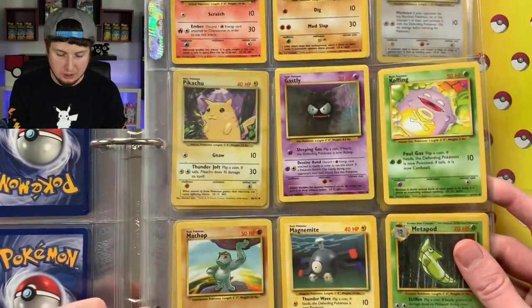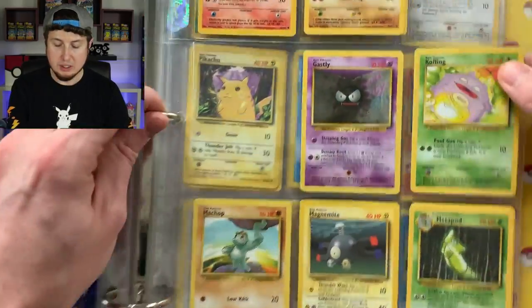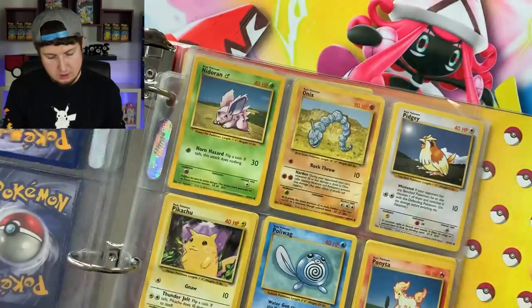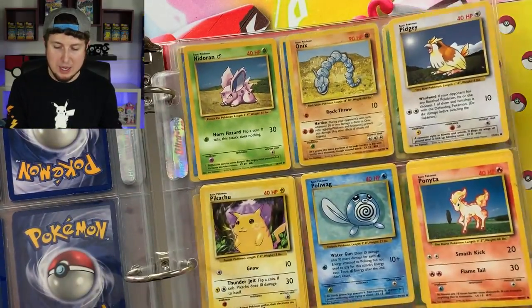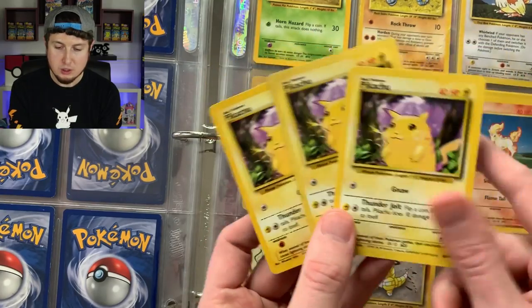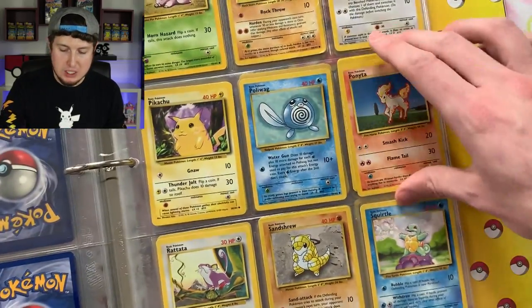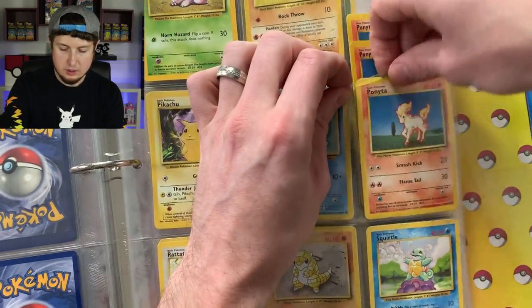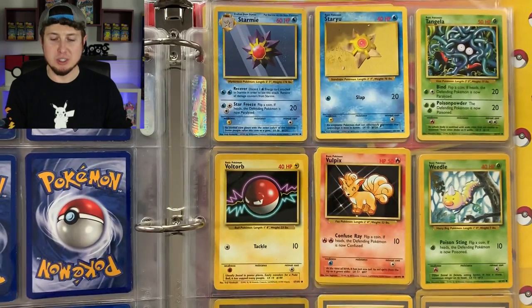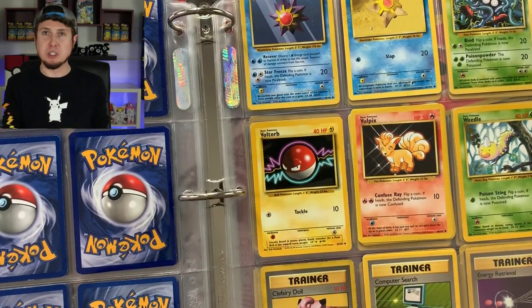Kadabra — two Kadabras. Kakuna, Nidorina, Poliwhirl, Porygon, Ratticate, Seel. Wartortle, Abra, Bulbasaur, Caterpie. Next page: Charmander, Diglett, Ghastly — looks like they were trying to complete the collection. Machop, Magnemite, Metapod — just one Ghastly, but a couple of Digletts at the top. Nidoran, Onix, Pidgey, Pikachu — a couple different Pikachus. No red-cheek Pikachus, no shadowless Pikachus. Poliwag, Ponyta — a couple Ponytas. Squirtle squad! Make sure you let me know in the comments which card is your absolute favorite and brings back the most nostalgia.